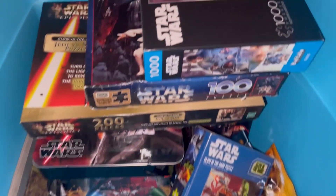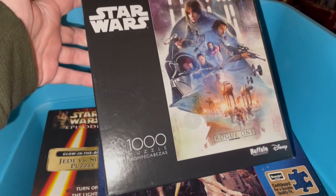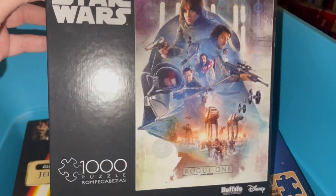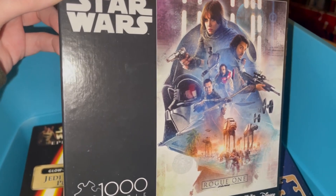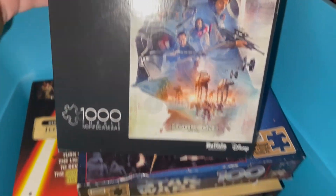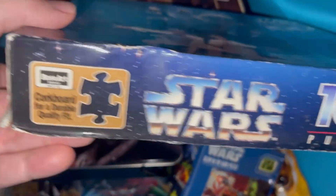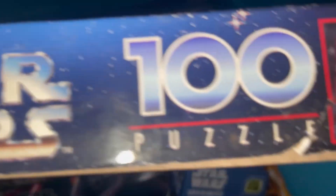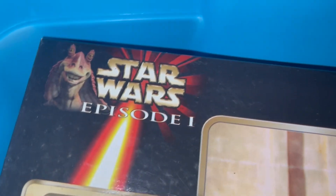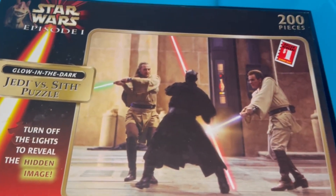Aside from Ahsoka and the beginning of this video, I think this Rogue One puzzle is the most recent one that I have. I've never opened this, but Rogue One is my favorite Star Wars movie of the new series of films, so this was a must-have. But the rest of these are pretty sure all from at least a decade or longer. I can just tell by looking at this — this might have been 1999 or 1998, or somewhere in there, maybe even for the Special Editions. And I know this was from 99 for sure — look at that Jar Jar logo. Jedi vs. Sith puzzle. Turn off lights to reveal the hidden image.